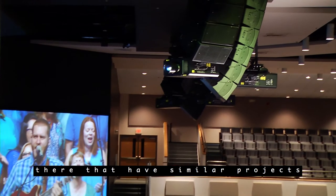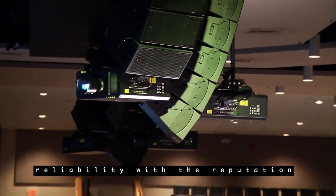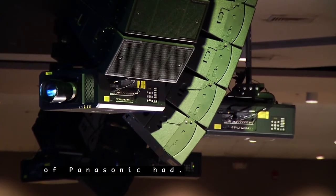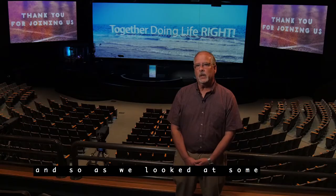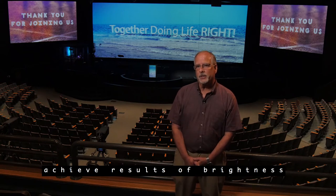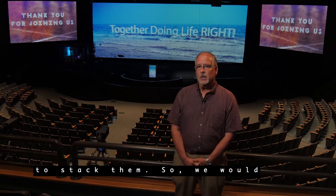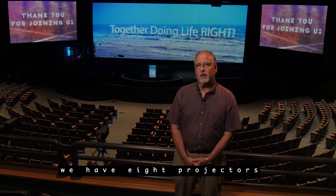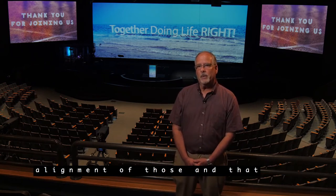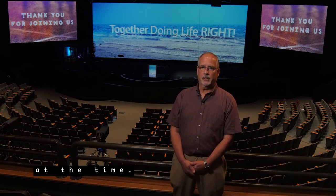There were a couple of other brands that had similar projectors, but they didn't have the reliability or the reputation that Panasonic had. As we looked at some of the other options, in order to achieve the same results in brightness and power, we were going to have to stack them — so instead of four projectors we'd have eight — and worrying about alignment just didn't seem feasible.